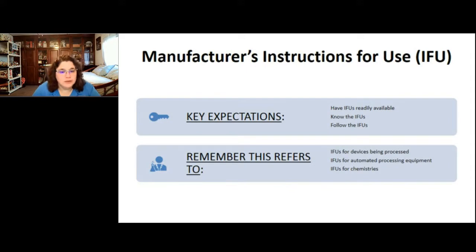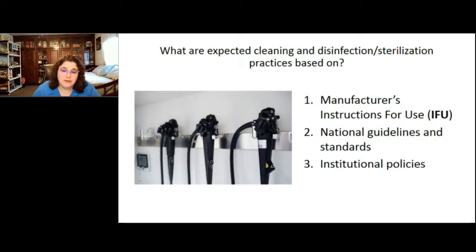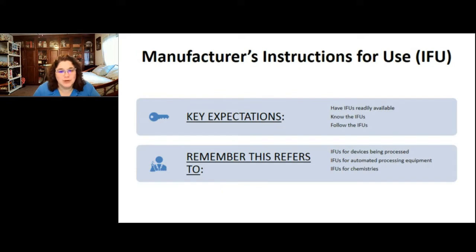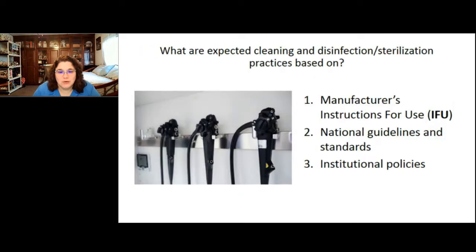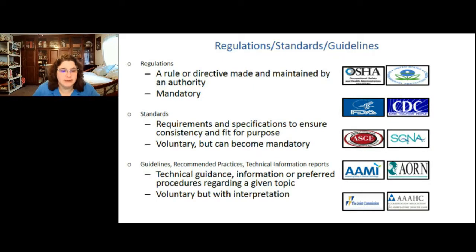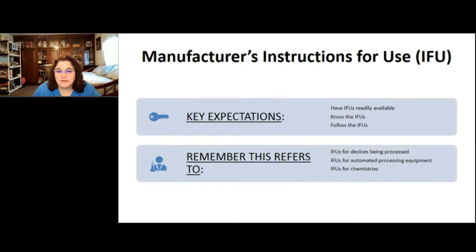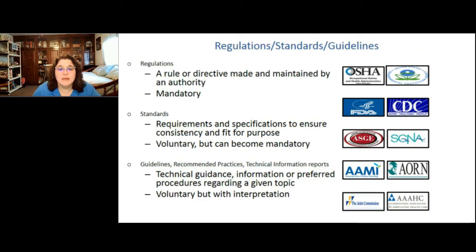What are the expected cleaning and disinfection or sterilization practices based on? We always rely on the manufacturer's instructions for use — the IFU, MIFU, or DFU — and on national standards, guidelines, and best practices. We implement all of that into our institutional policies so that we have one procedure based on the IFU and the industry guidelines. The IFU is what's validated by the manufacturer for the devices being processed.